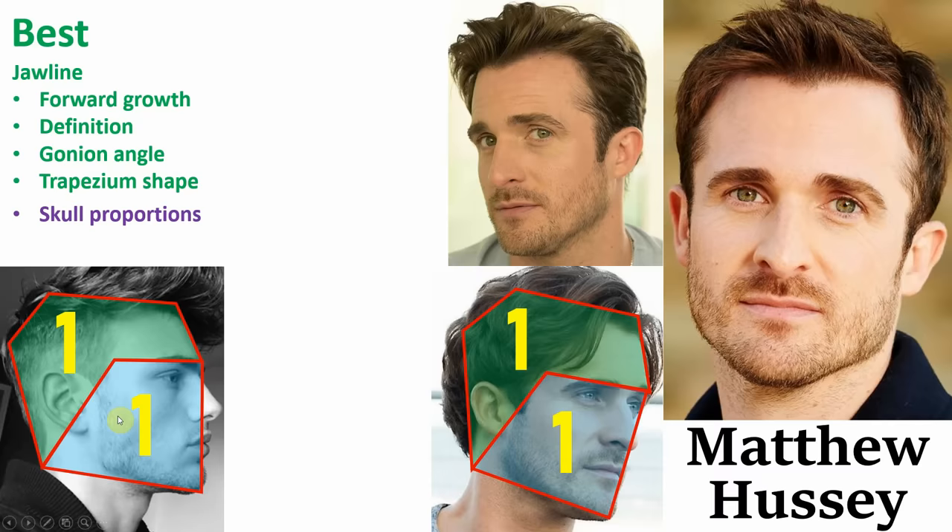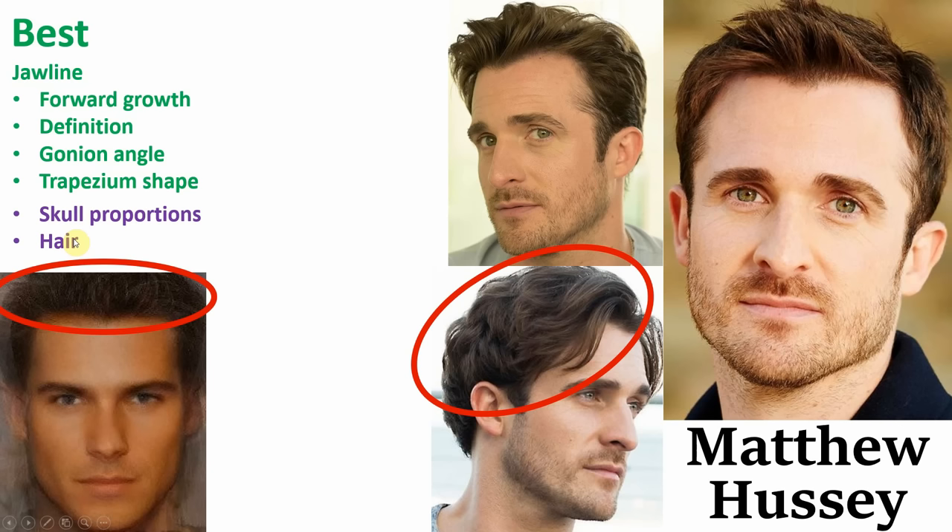Finally, his last noteworthy feature is his hair. You know those times when you hear girls talk about that one guy with the most amazing hair? This is exactly the kind of thing they're talking about. His hair looks healthy, has a good texture, and has a high fibre count. So that's it for the positives.